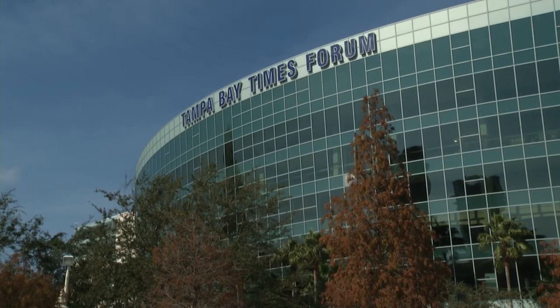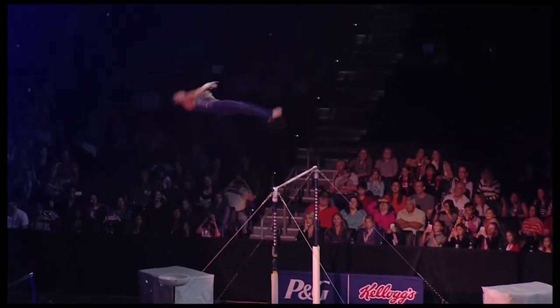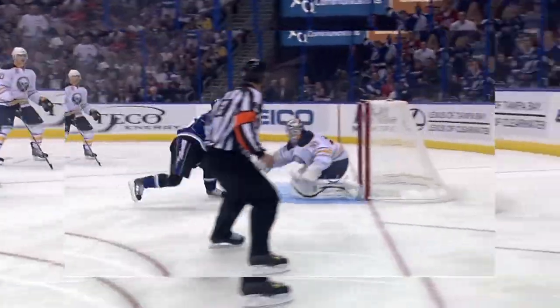HSBC station brings you to the iconic Tampa Bay Times Forum, home of concerts, shows, and activities year-round — and of course, home to the Tampa Bay Lightning.